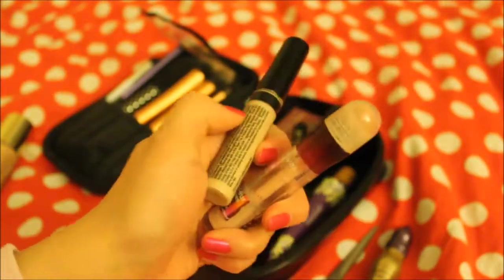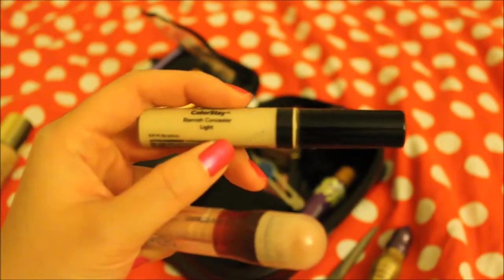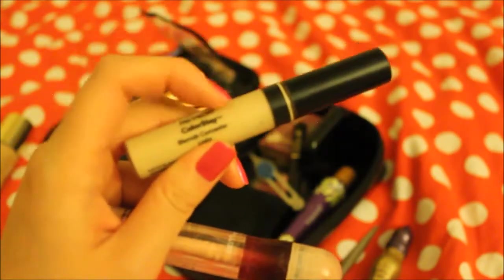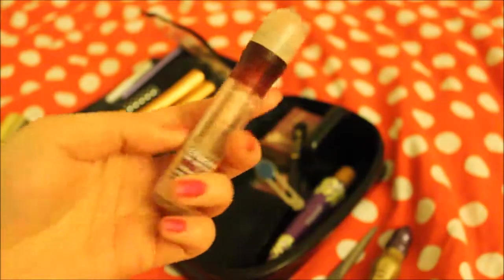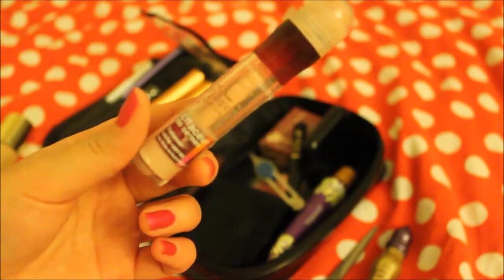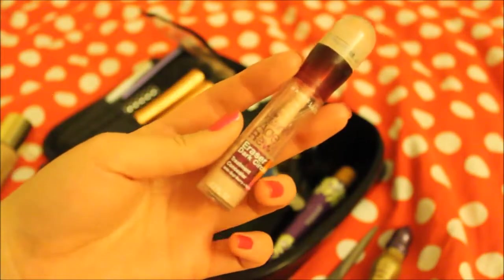For concealer, I'm gonna take two. The first one is Revlon Colorstay in Light. Before I apply foundation, I put this concealer under my eyes and then I wear the foundation. The second one is the really famous Maybelline under-eye concealer — the Brightener. I use this one as a highlighter.